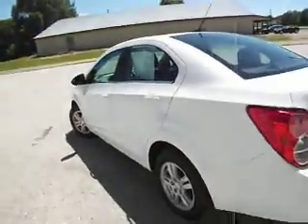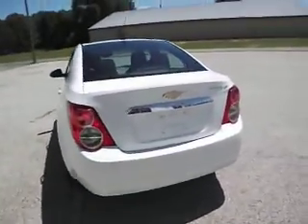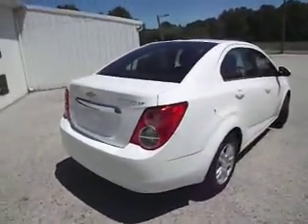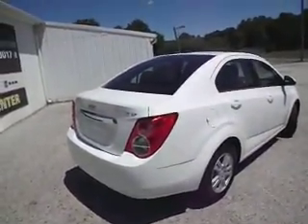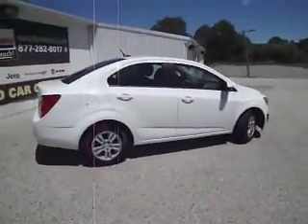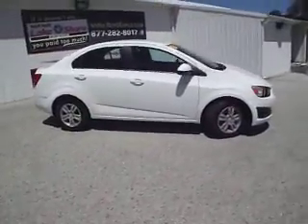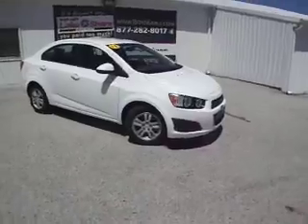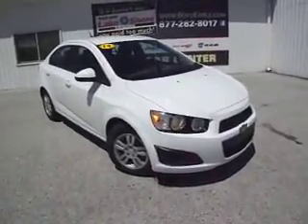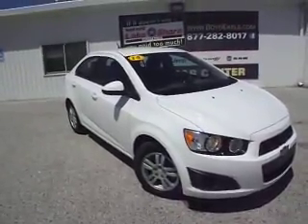Again, 2014 Chevy Sonic LT package, front-wheel drive — nice little car. If you'd like to test drive this Sonic or purchase it, please visit us here in Montague, Michigan at Lakeshore Chrysler. If you'd like more information, visit our website at BoydEarls.com, or to get the free vehicle history report and the price, please give us a call at 877-282-8017. Thank you for watching, and we hope to see you in the lot soon.